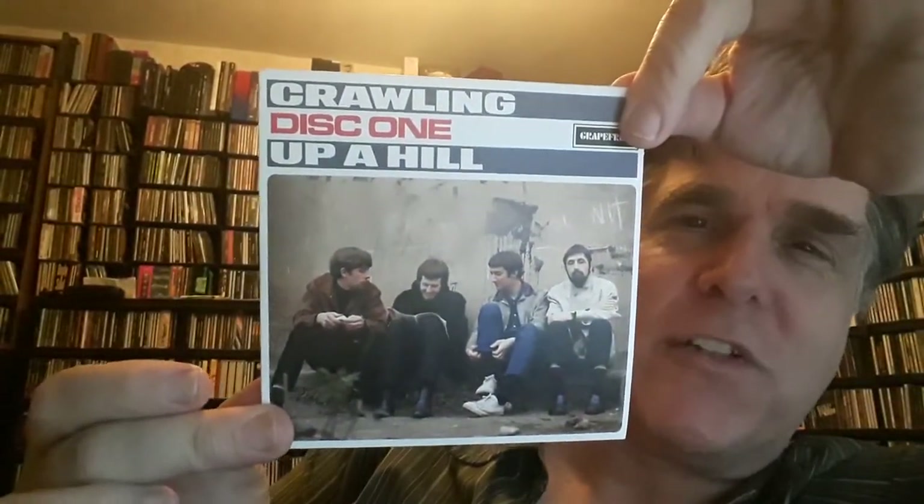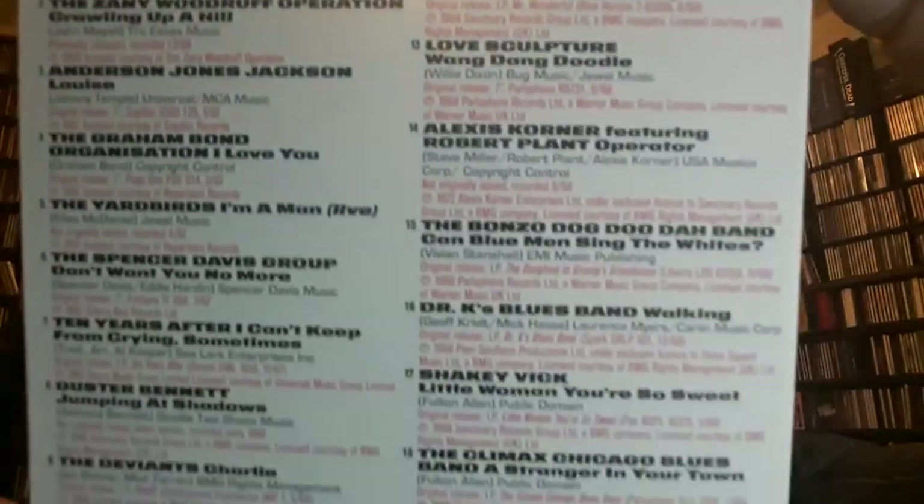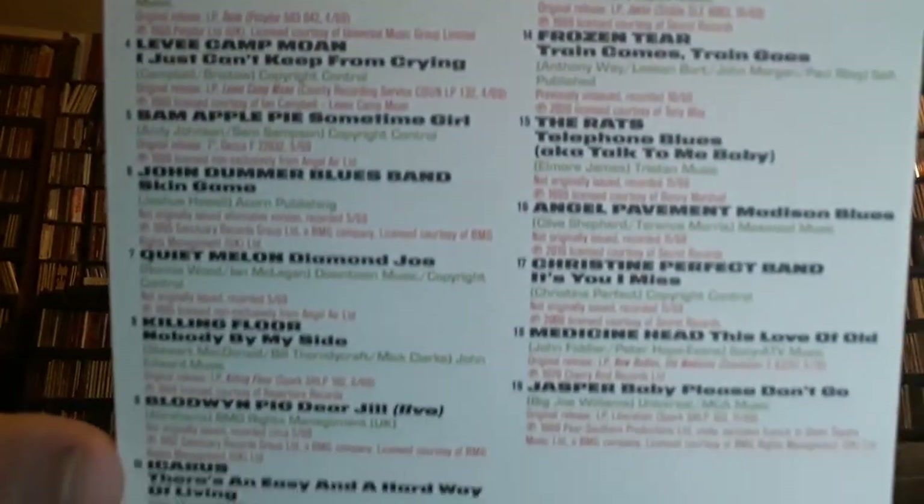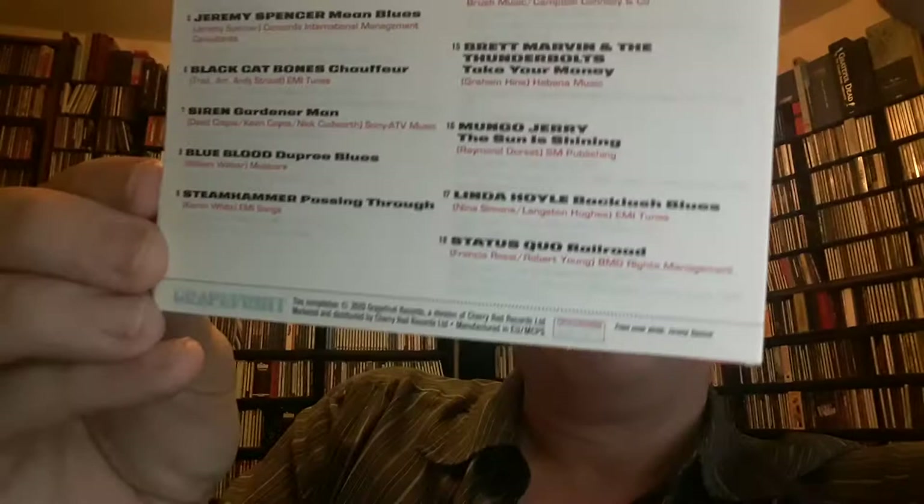The CDs for this one have nice alternate takes. Here's a nice alternate photo for John Mayall and the Blues Breakers, featuring Eric Clapton. The mastering is great and the CDs sound great. They fill up each CD too — usually most of the CDs have 19 tracks, but often there's 19, 23, or 26 tracks depending on the style of the music. Taste is also featured on this one.